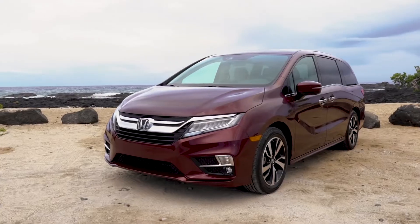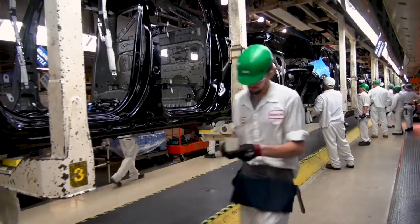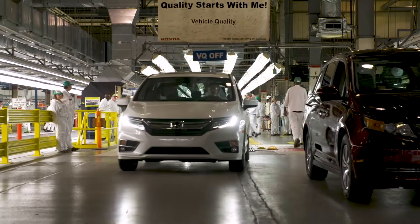Here at Honda we want to bring in cradle-to-grave data for the cars. From the time we stamp metal to the time the car's retired, we want to pull in that data and make a better product and keep our customers happy and keep them coming back.